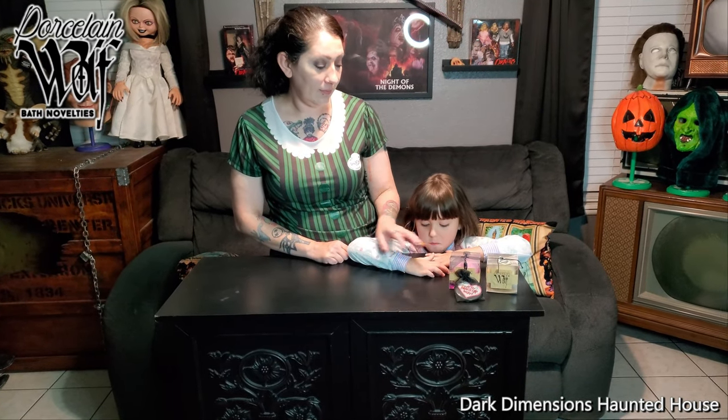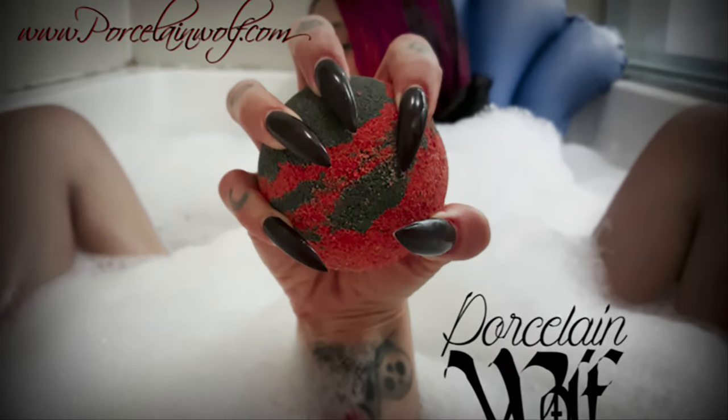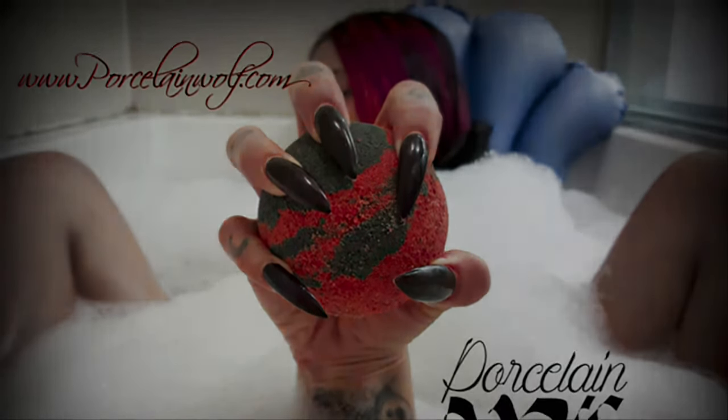Hello everybody, this is Dark Dimensions Haunted House and today we're opening up a box from Porcelain Wolf. They make horror themed bath bombs.